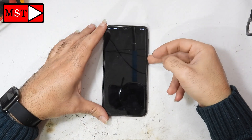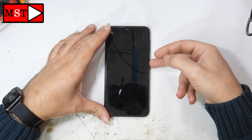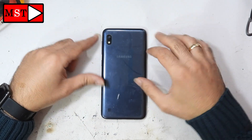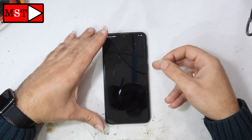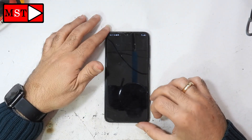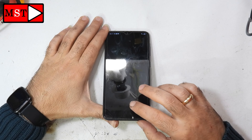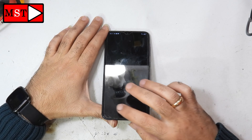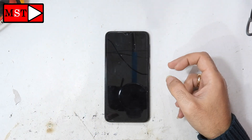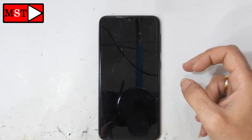Hello everyone. Today we have the Samsung A10. The customer brought us the device stuck at the home screen — we can't press anything. The back and menu buttons are not working, and even the power off is barely working; we can only turn it off and on.